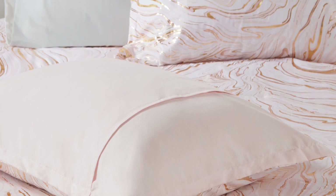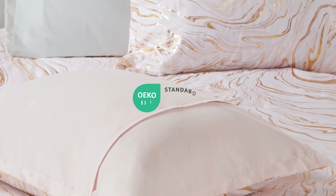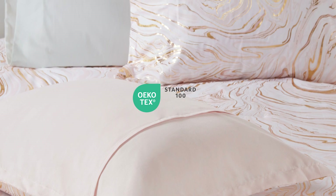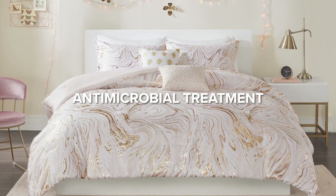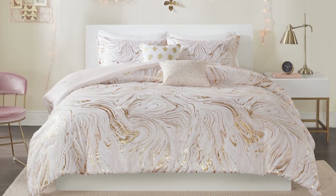And for your peace of mind, our bedding is Oeko-Tex certified, which means it has been certified as safe on the skin. Plus, this comforter set features an antimicrobial treatment, which inhibits the growth of bacteria, helping to keep the bedding fresher, longer.